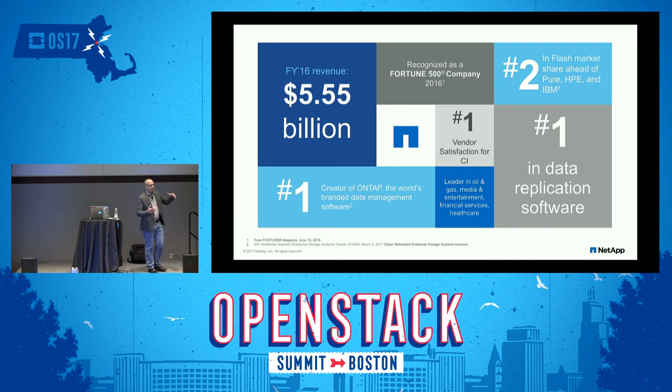For those who are not used to managing or working with storage: NetApp is an enterprise shared storage vendor. We are the number one vendor for satisfaction in converged infrastructure. If you've worked with UCS FlexPod, you've worked with NetApp. We're number two in the flash market — ahead of Pure, HP, and IBM. And we are the creator of ONTAP, the world's number one branded data management software. NetApp is also the number one commercial storage platform deployed against OpenStack in the market.